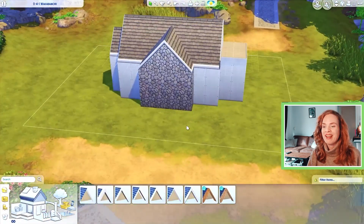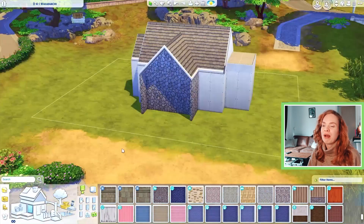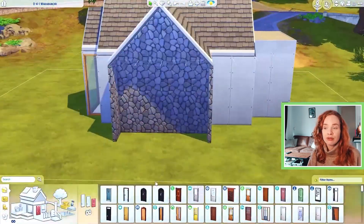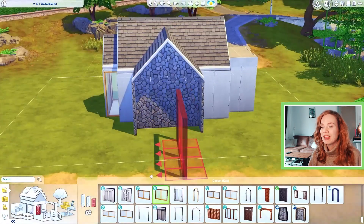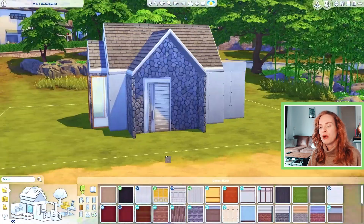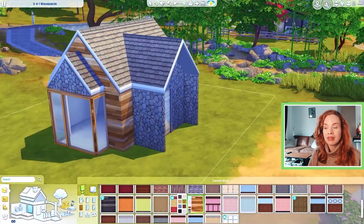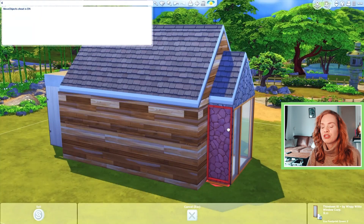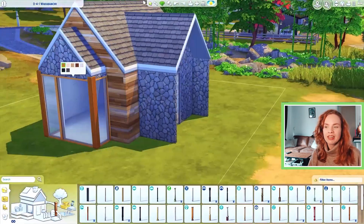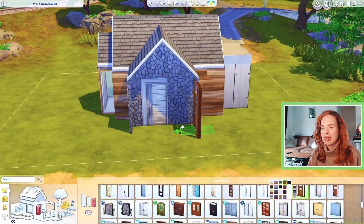Mount Kamarebi is a weird world choice for a Scandinavian inspired tiny home, I realized that, but I was kind of intrigued by the contrast it would create. Mount Kamarebi is Japan inspired, so not Scandinavian by any means, but I feel like Scandinavian homes are a little bit more on the minimalistic side, and so are modern Japanese homes — so it kind of goes together in my opinion.